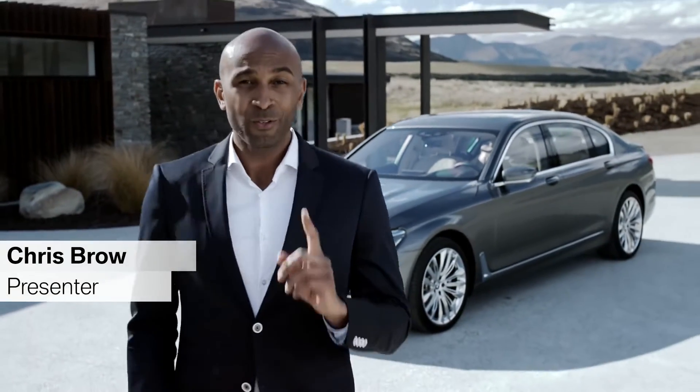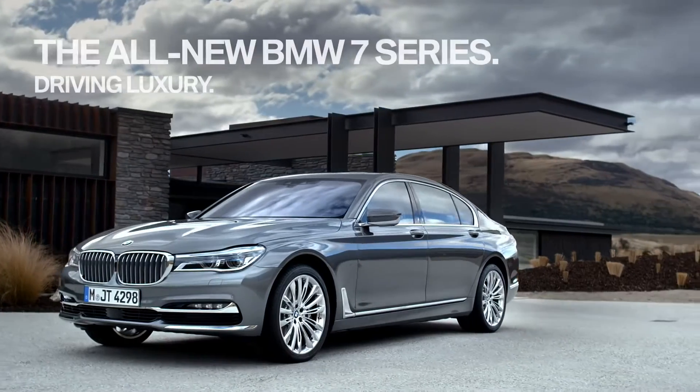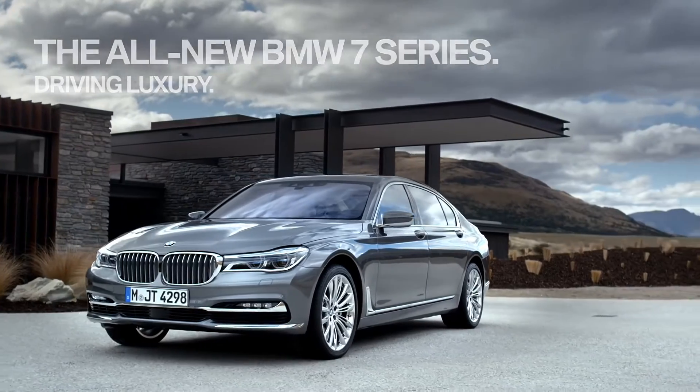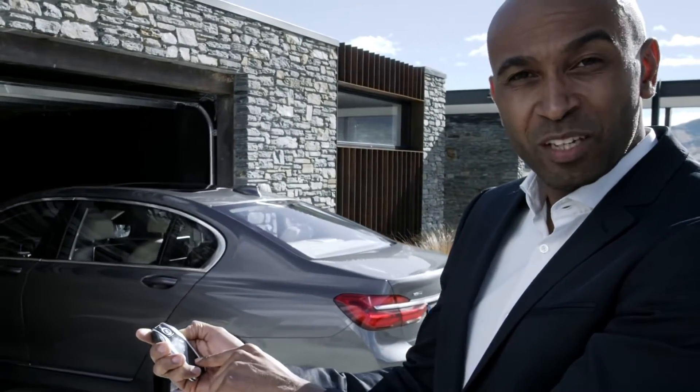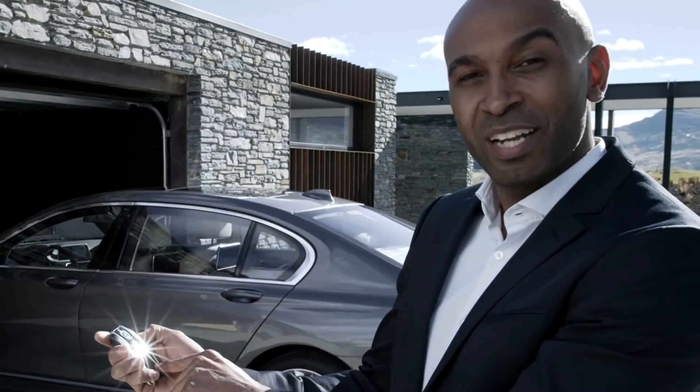Introducing the all-new BMW 7 Series, the flagship of BMW. It embodies everything BMW stands for and features a great deal of innovations you've never seen before. Now you might be thinking of some kind of special agent Hollywood movie, but this is BMW technology available today.